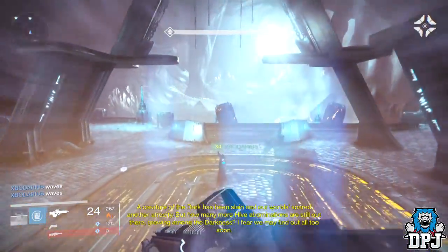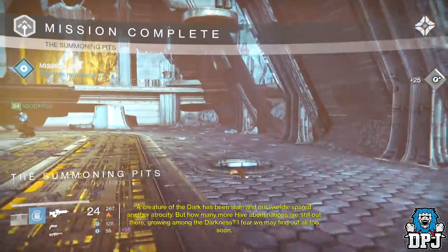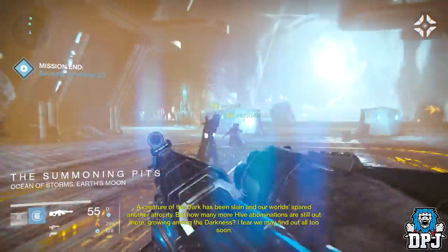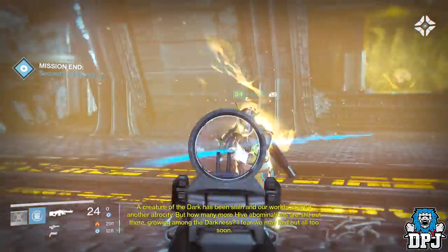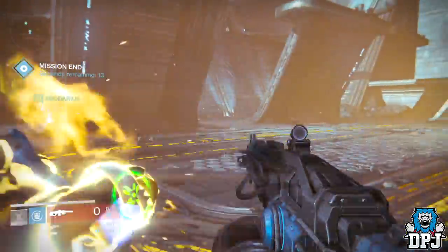But who knows, maybe I'm completely wrong and Bungie have something else in store for us with this Thunder Lord update. Maybe when we upgrade it we have to choose a damage type to upgrade to — only time will tell. Tell me what you think down below in the comment section. Did you spot this from the trailer yesterday? Let me know. Thanks for stopping by as always, and peace out until next time.